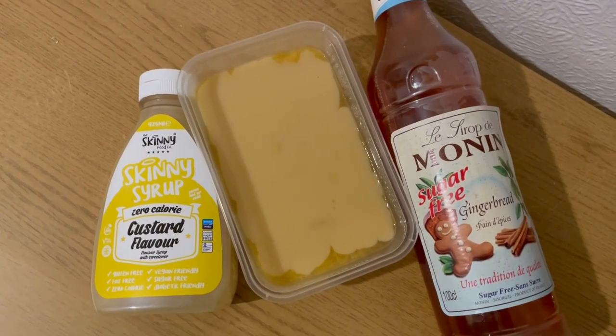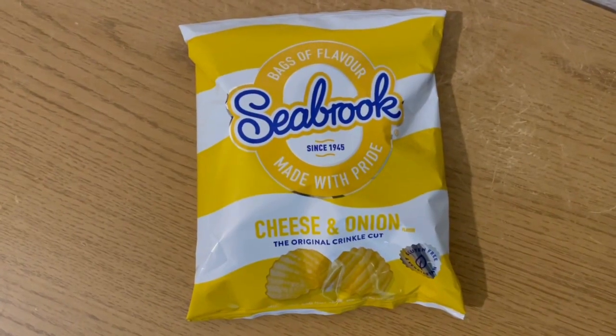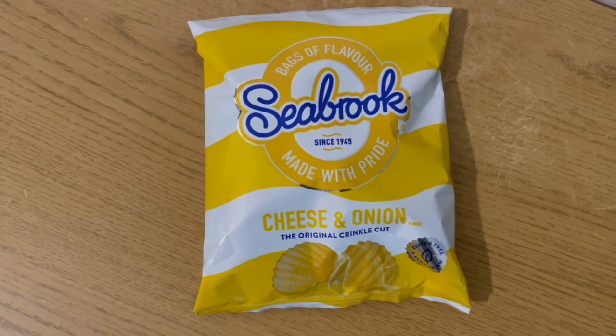I'm having some Seabrooks cheese and onion crisps for four smart points, as part of my afternoon snack, for zero points overall on the snack total.